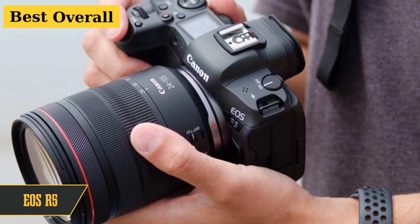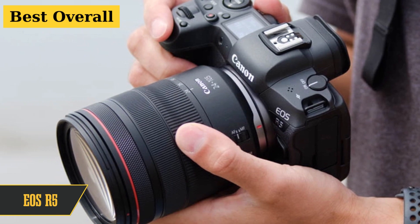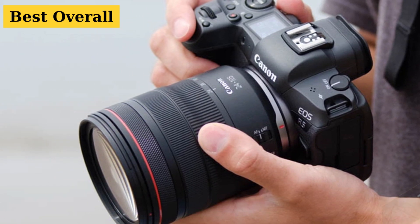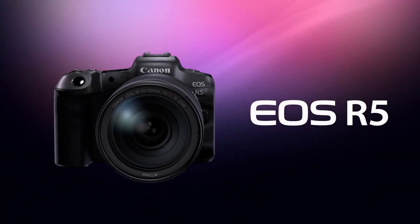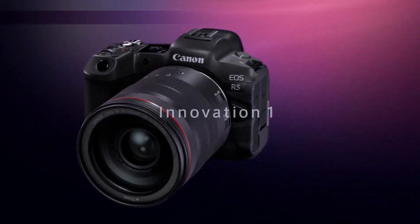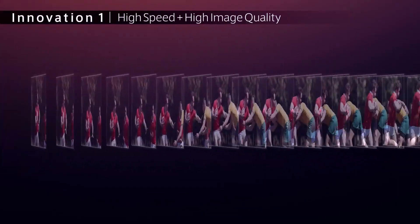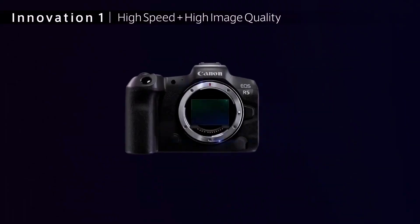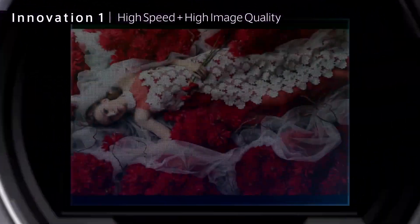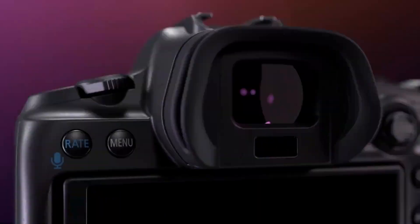And now, the moment you've all been waiting for — the champion, the EOS R5, reigning supreme as the best Canon camera for most folks. We've played around with this beauty since it hit the market, and man, it's on fire. Stellar image quality, razor-sharp autofocus, and a battery that hangs in there. The design? Sleek and functional with a killer touchscreen and an epic viewfinder. But heads up, videographers — while it boasts flashy 8K video, there's some chatter about overheating during those long takes. Good news? We gave its latest update a whirl and didn't see any heat warnings even under a blazing sun.